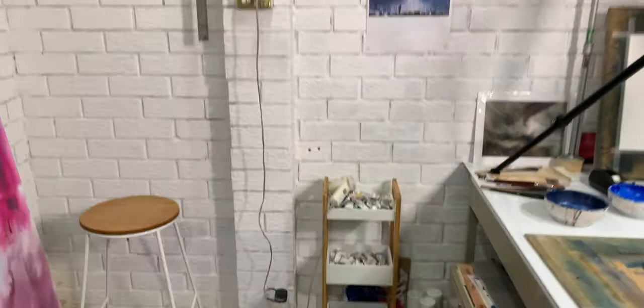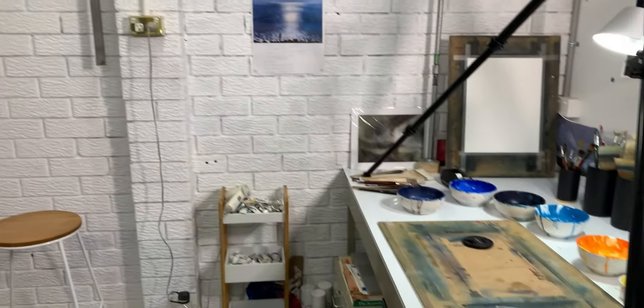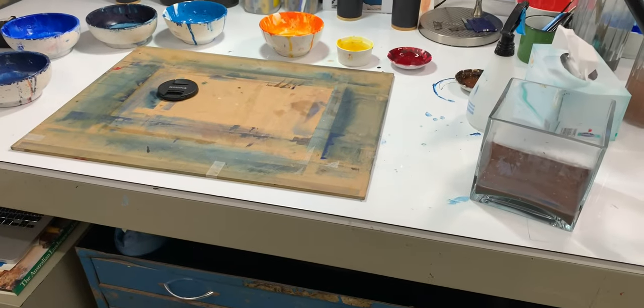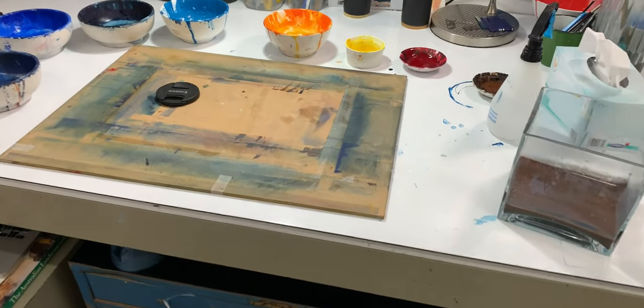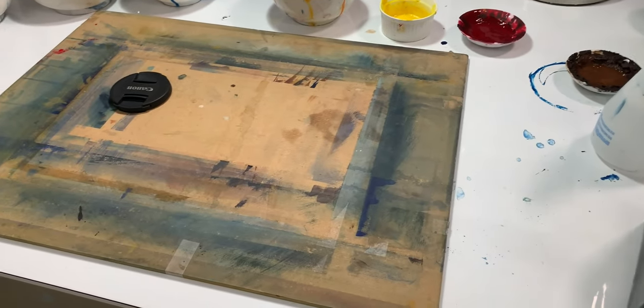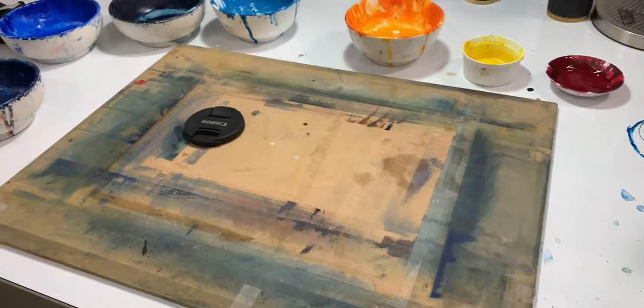I painted the whole studio white and put in lots of daylight bulbs so there's good lighting, because I'd love the luxury of painting during the day but I actually paint most of my works at night, so I needed lots of good lighting. So thanks — we might as well get started.